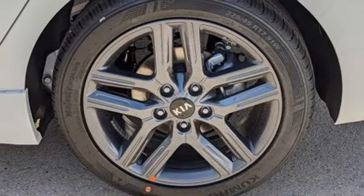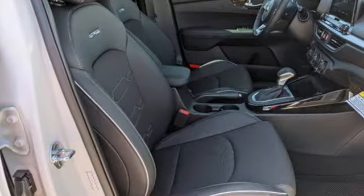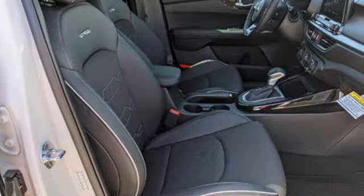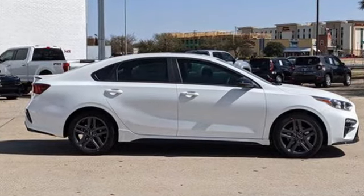Aluminum wheels, gas pressurized shocks and continuously variable automatic transmission. Step into a Kia and be surprised. You need to drive it to believe it. See it for yourself today.